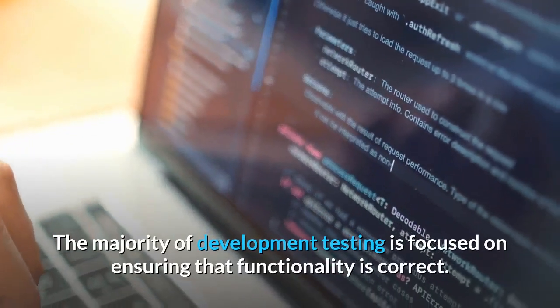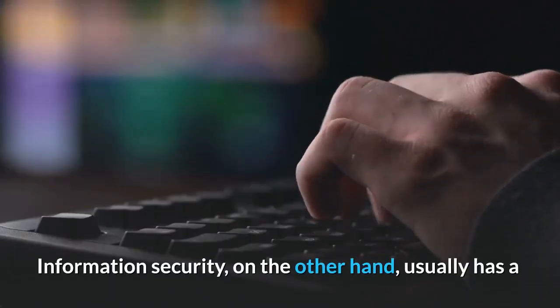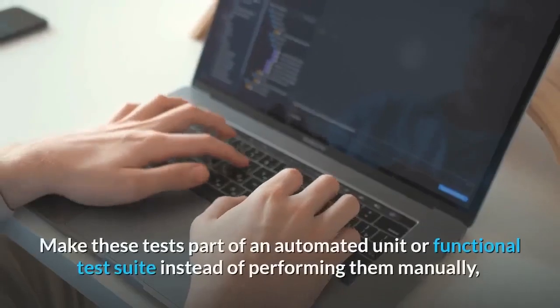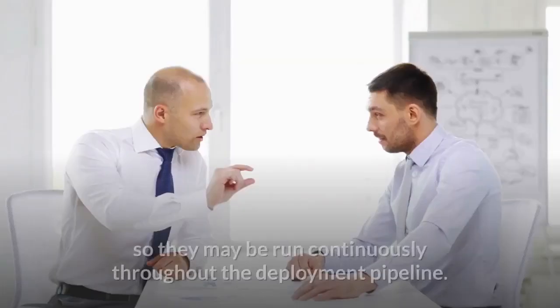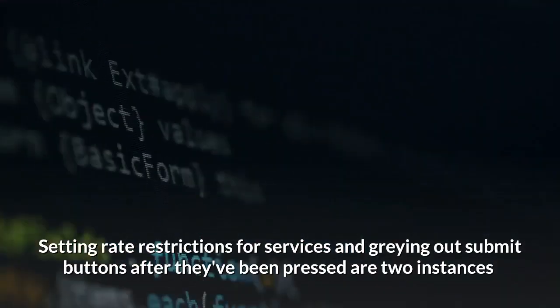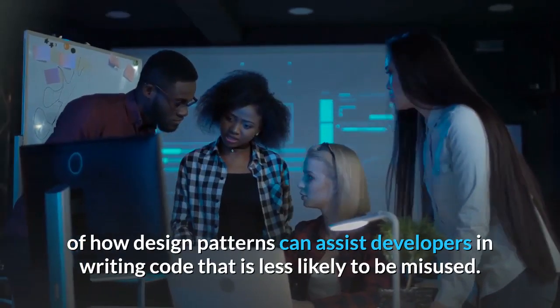Number 6: Secure Your Applications. The majority of development testing is focused on ensuring that functionality is correct. Information security, on the other hand, usually has a prioritization related to testing to see what errors there could be. Make these tests part of an automated unit or functional test suite instead of performing them manually, so they may be run continuously throughout the deployment pipeline. Setting rate restrictions for services and greying out submit buttons after they've been pressed are two instances of how design patterns can assist developers in writing code that is less likely to be misused.